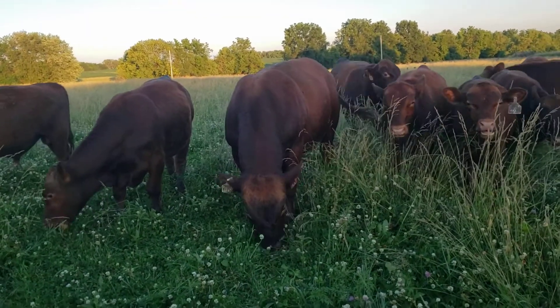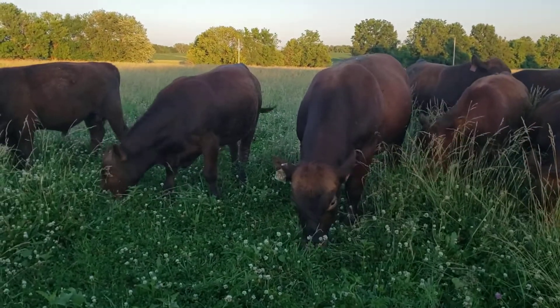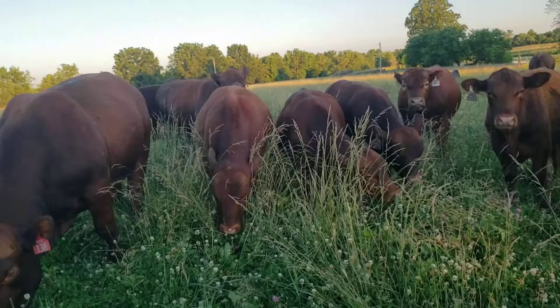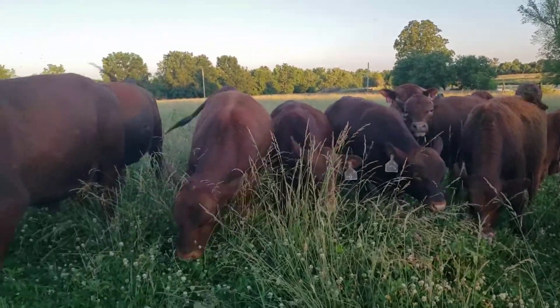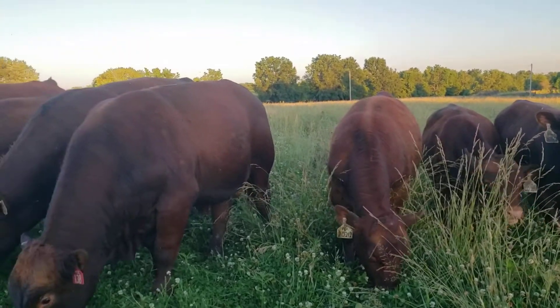Happy bulls tonight. They certainly are happy bulls, up here in some white clover. Two of them went to be with heifers today, so they're feeling probably a little lost from a brother going away.